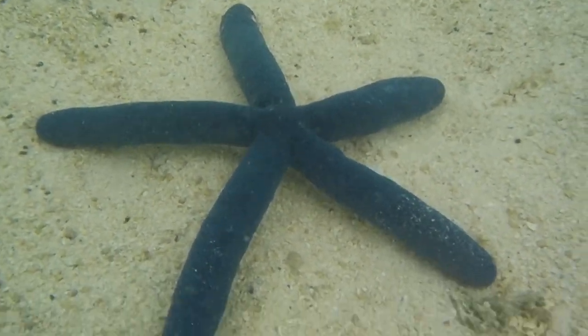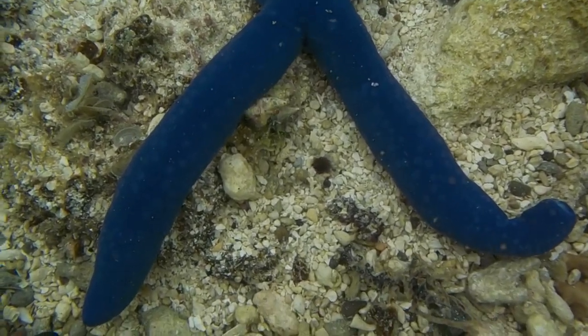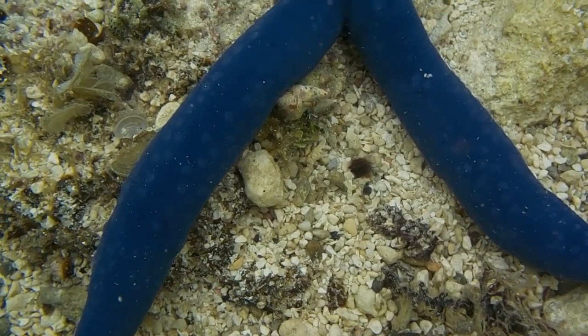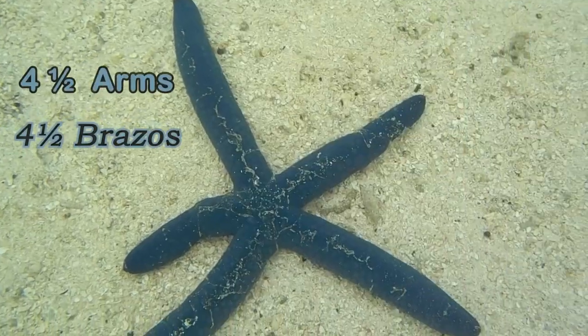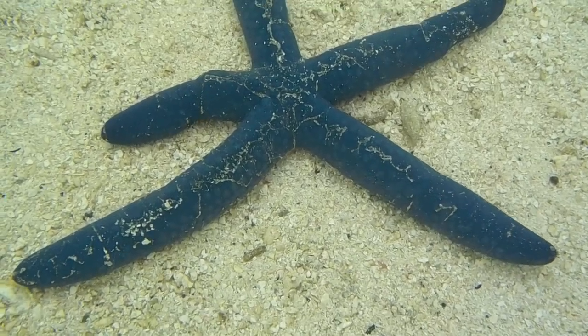I've seen a vivid blue starfish with four arms, but it will probably be able to regenerate its fifth arm. I also saw one with just four and a half arms, so that half arm is probably already growing into the fifth arm.